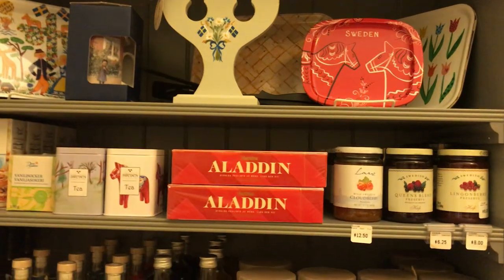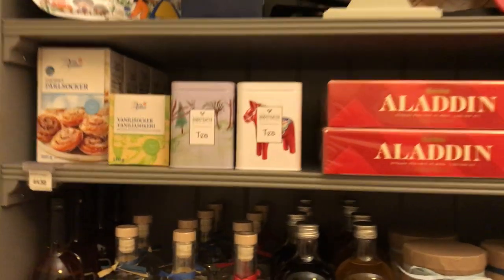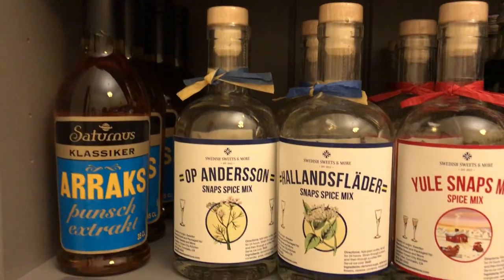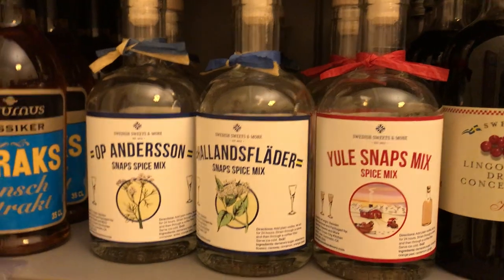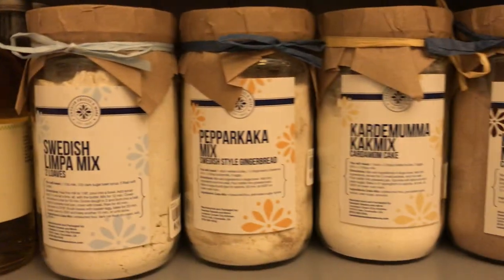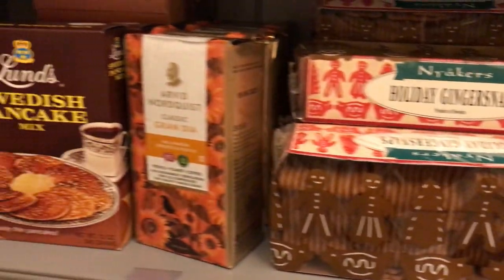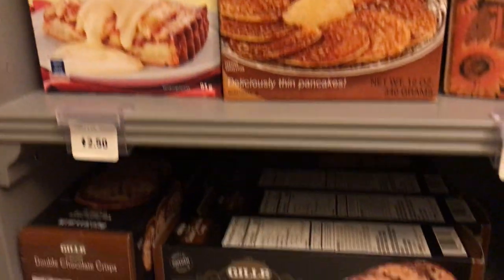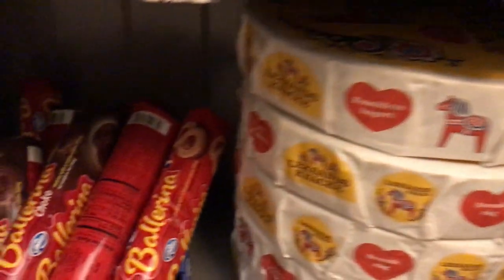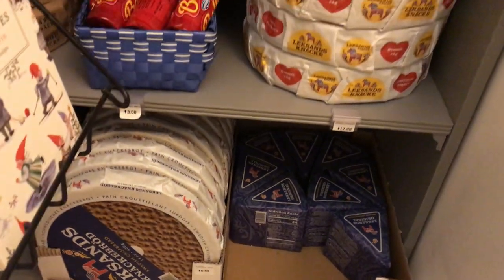Over here I'm going to highlight some of our food items. We have jams, lingonberries, the Aladdin chocolate assortments, two varieties of loose tea, and some baking needs. Here we have things for drinks — these are make-your-own aquavit mixes: elderflower, lingonberry, Swedish limpa, and peppicaca. These are great gift items. And we have about four varieties of crispbread in stock right now.